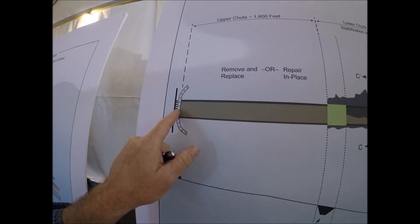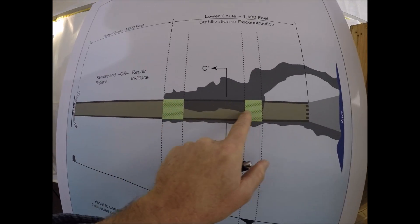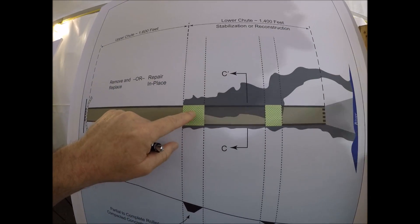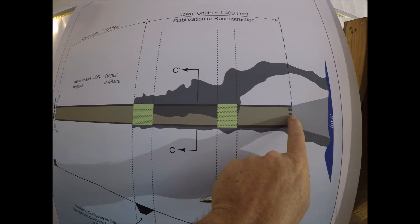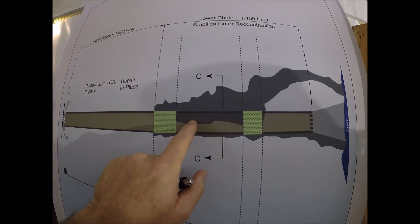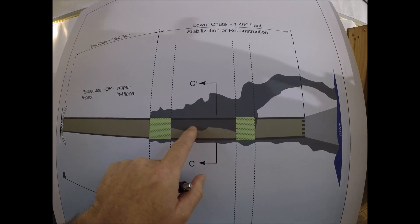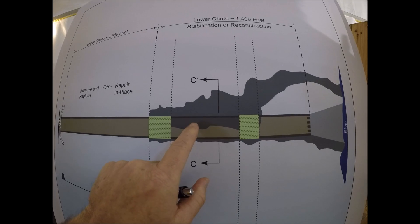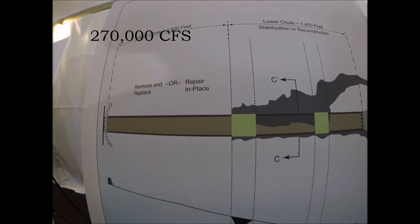Starting at the upper section, you get a new upper spillway. The plunge pool gets filled with RCC — roller compacted concrete. At the same time, they build a lower section. This lower section for next year is only going to be capable of 100,000 CFS. And then after next year, they'll build the walls higher on the lower section so that it can handle the full design capacity of the new design.